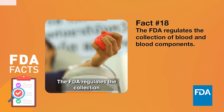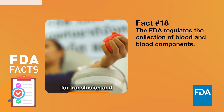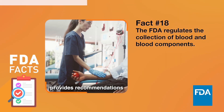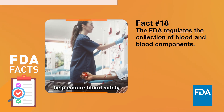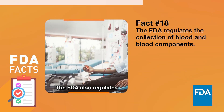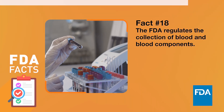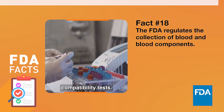The FDA regulates the collection of blood and blood components. This includes blood and blood components for transfusion medicine, and plasma used for the manufacture of products such as immunoglobulins and clotting factors. FDA establishes regulations, provides recommendations to blood establishments, and reviews their applications to help ensure blood safety and to protect the health of blood and plasma donors. The FDA also regulates devices used in the collection of blood and blood components and transfusion medicine, including blood collection systems, transfusion transmitted infectious disease screening tests, pathogen reduction technology, and blood typing and compatibility tests.